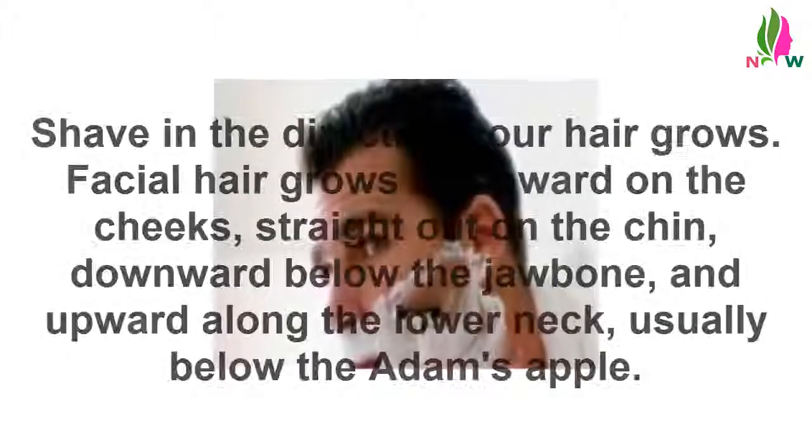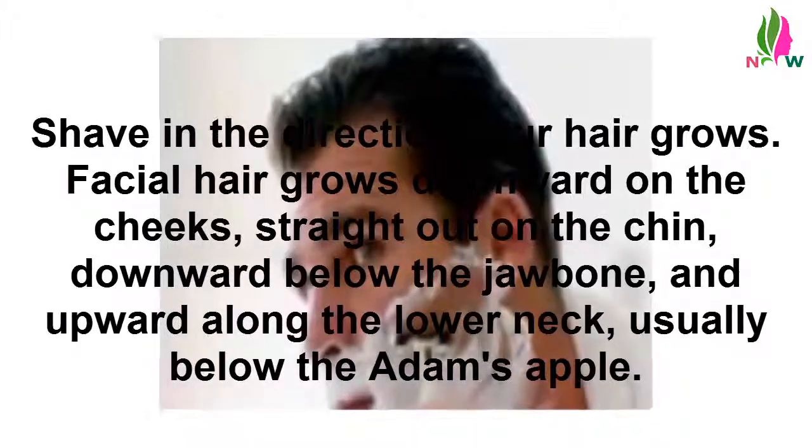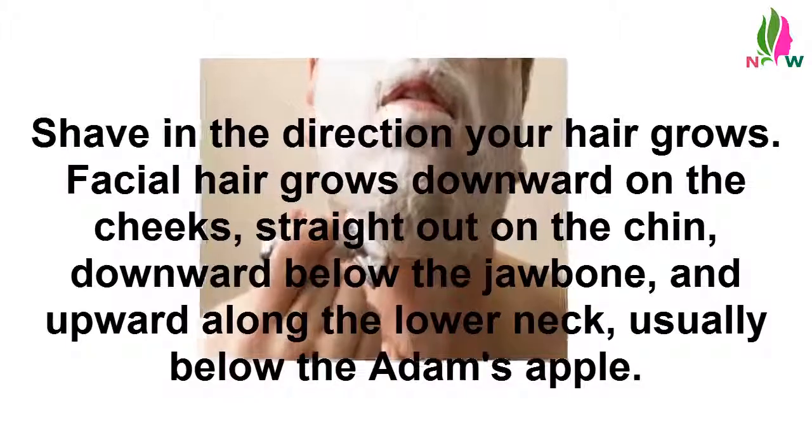Go with the grain — shave in the direction your hair grows. Facial hair grows downward on the cheeks, straight out on the chin, downward below the jawbone, and upward along the lower neck, usually below the Adam's apple.